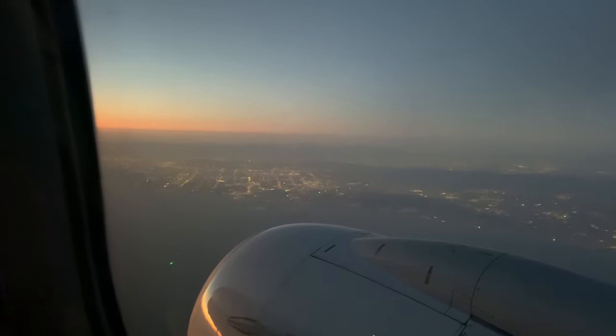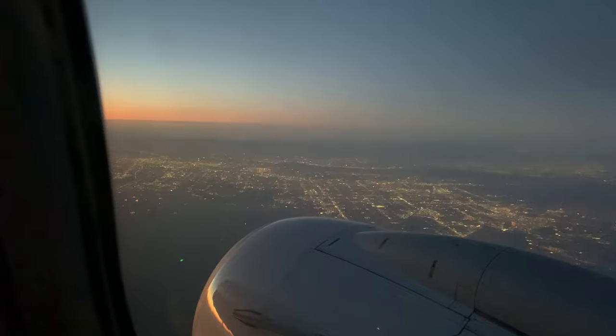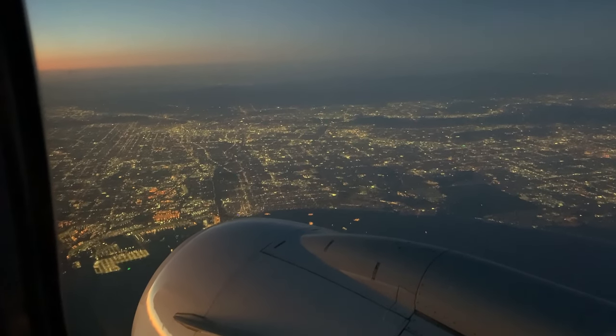Shortly after takeoff and flying up the California coast, we flew by the Los Angeles area. We actually flew right over Los Angeles Airport, and the view on the right side of the plane afforded me the opportunity to see all of the city lights of the City of Angels and beyond as the sunset and darkness emerged.